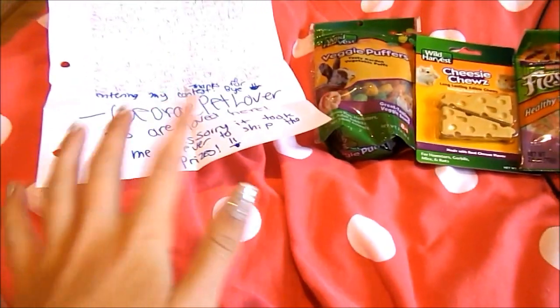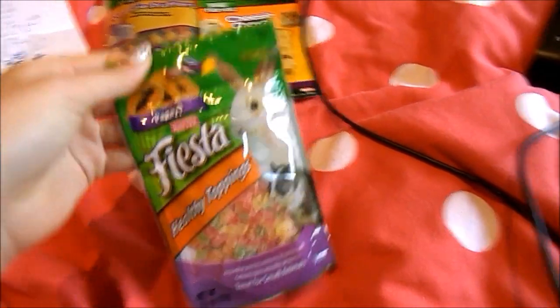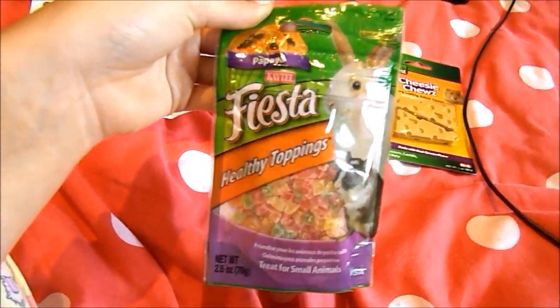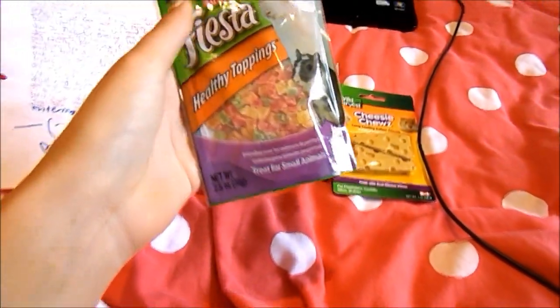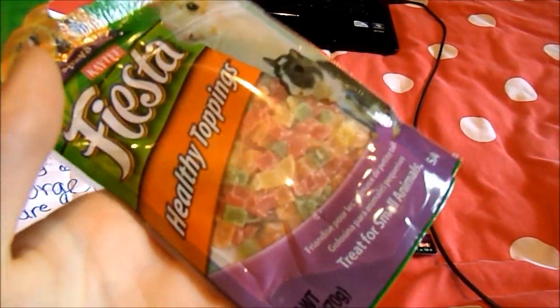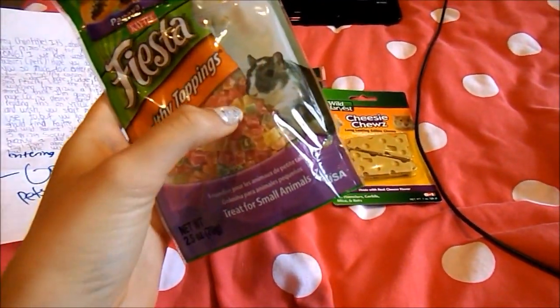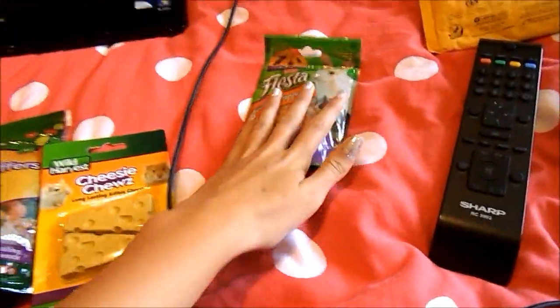So first of all I'm going to show you the prizes. He sent me the KT Fiesta Papaya Healthy Toppings — excuse me if I pronounce some of these things wrong — they just look like that. These will probably be a very occasional treat, but I'll mainly give these to Harry. So yeah, thank you so much for those.